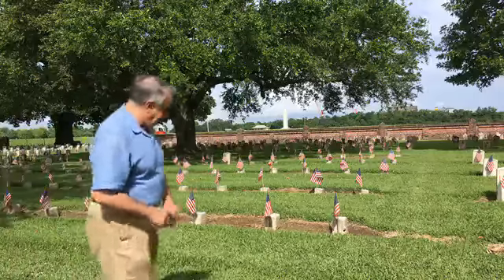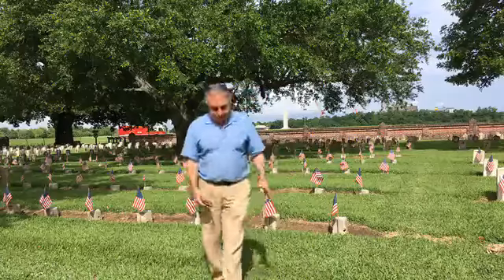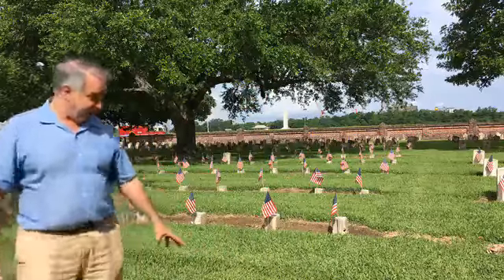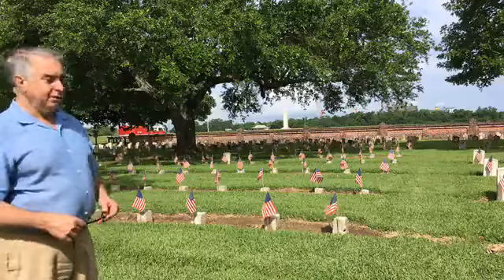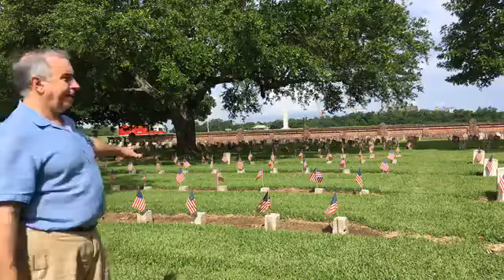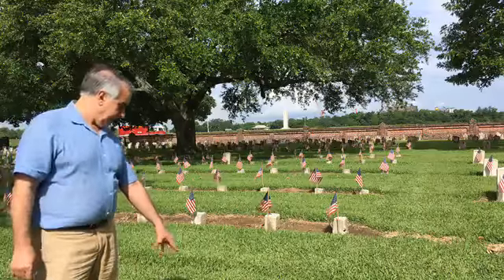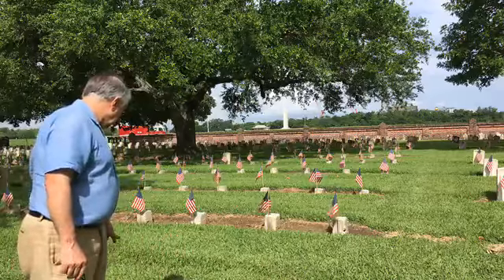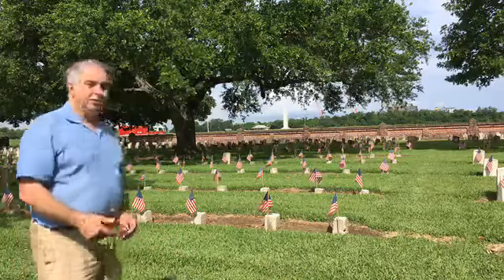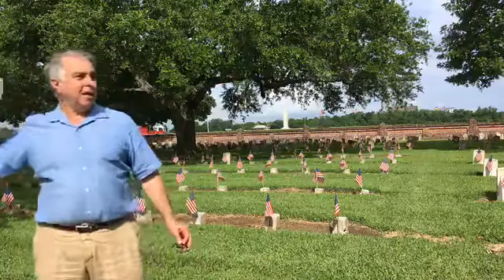What gets me is some of these — I don't know if this one or back here — a lot of these are nothing more than a five by five inch square. Some people have a marker, a tombstone, but the majority of the men buried here from that Civil War era are just a number. This one is 10708 and this one is 10707. They're just numbers.